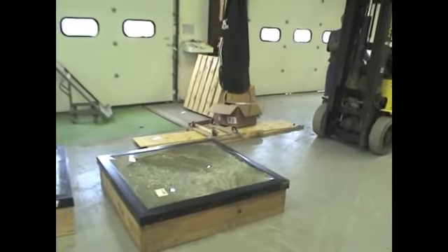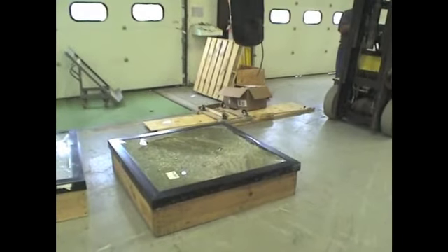That was test number 2 on the edge. As you can see, it broke the glass but it did not go through.